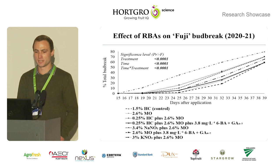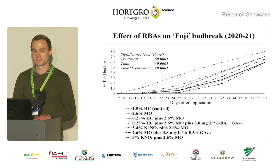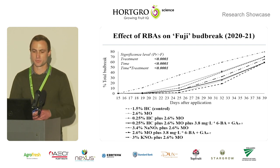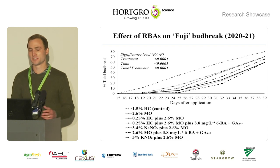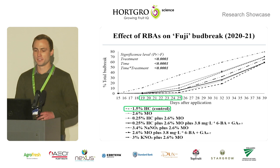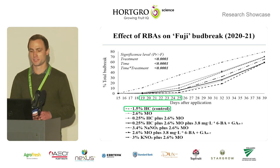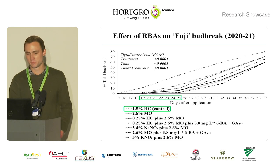This slide illustrates the effect of rest breaking agents on Fuji bud break in the 2020-21 season. The y-axis represents the percentage total bud break while the x-axis represents the days after treatment application. Between 19 and 25 days of the application, the control treatment showed a significantly higher total bud break percentage compared to the other treatments.